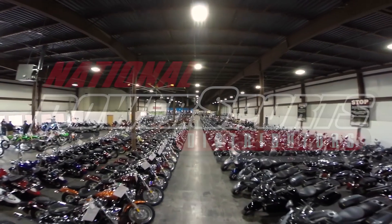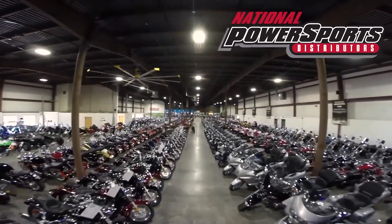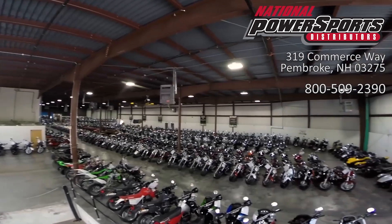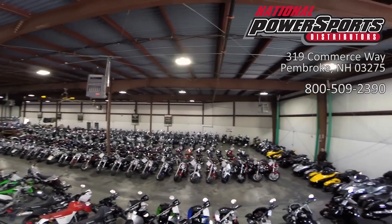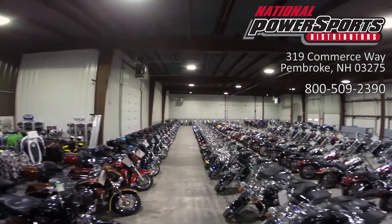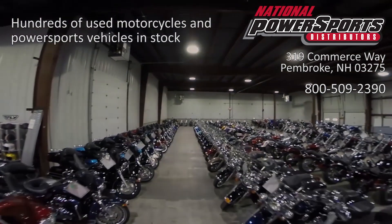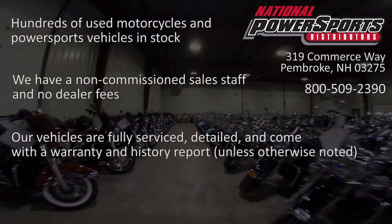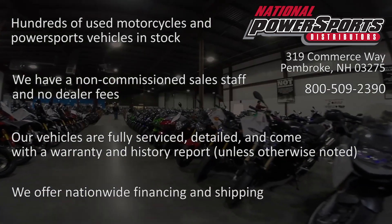This opportunity vehicle is being sold as-is. We encourage you to see and hear the bike in person. If you are unable to, we will be happy to do a live inspection via Skype or FaceTime. Please give us a call for more information. We have also purchased a Cycle Checks vehicle history report — you can view this report by clicking on the link on the right side of the video.